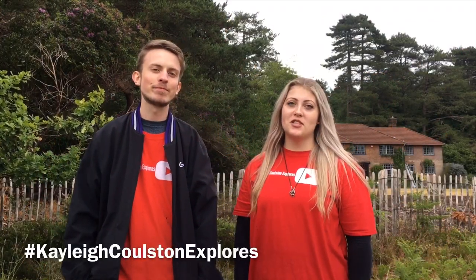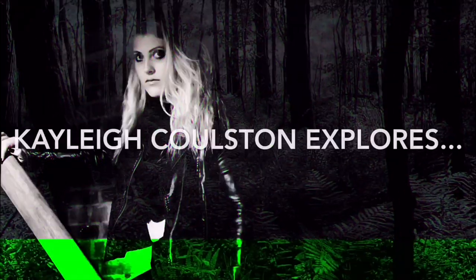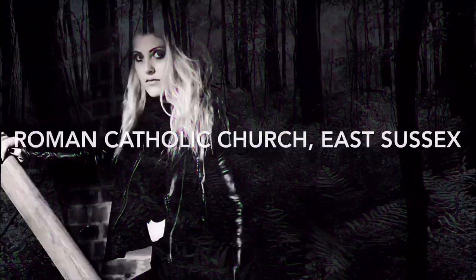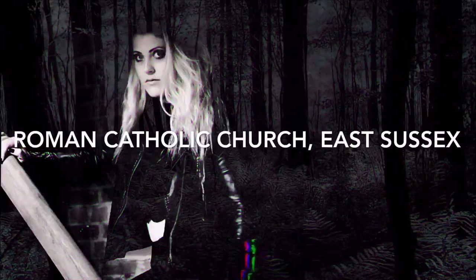What's up guys and welcome back to Katie Carlson Explores and today we're exploring an abandoned church. So stay up here with Daniel — we're going to meet up with the explorer turns which is Connor, we're going to meet up with Scott and Daniel. So we're going to head straight down there and see what we can find.